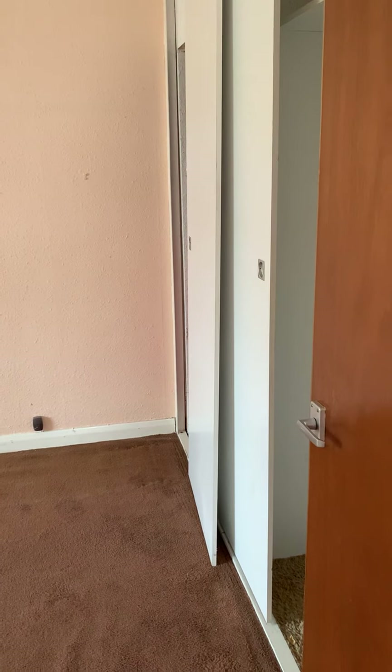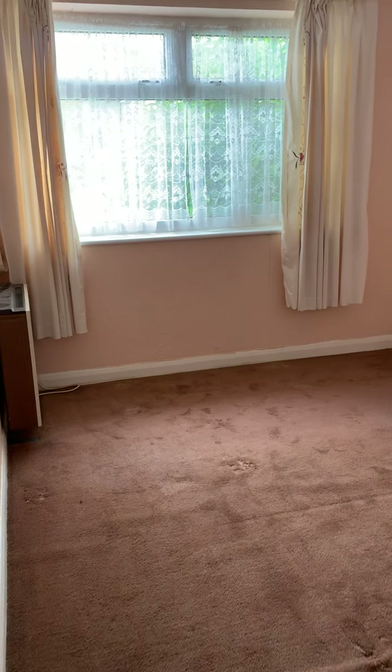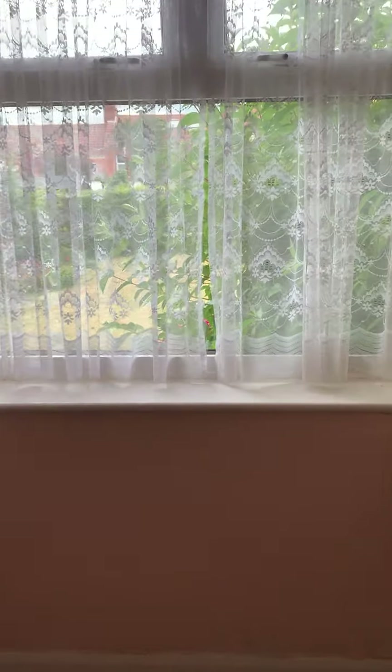This is the biggest of the bedrooms, with built-in wardrobes that looks out onto the garden at the back.